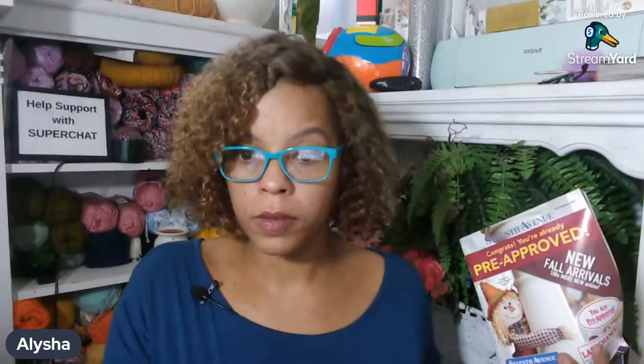Do you have any questions for me? What patterns do you think you're going to make from this roundup? Leanne asks, do you have a special group that does all of your testing, or do you seek new testers for every new pattern, and is there a way to sign up? Go on Facebook — I have a Facebook group. If you type in Little John Yarns in Facebook search under groups, you'll find me. Join the group and you'll be able to participate in testing when I put it out there.